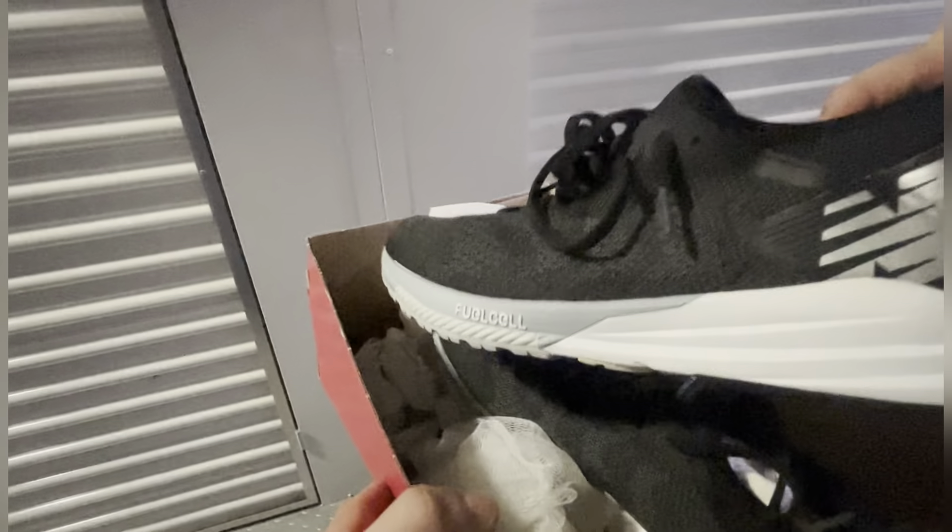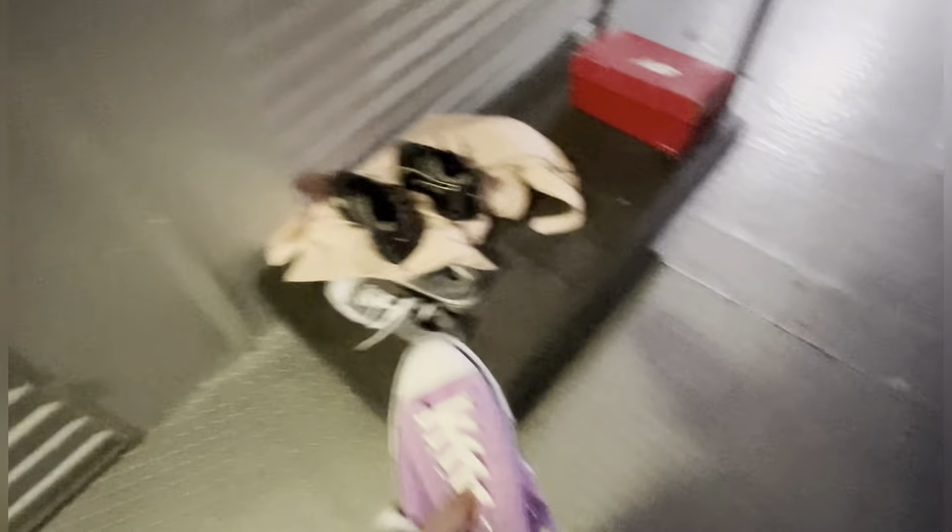What does that say - Skywalker? Some Pumas, some New Balance - they look brand new, never worn. Purple Converse. Some more Pumas, they look brand new. That's junk.